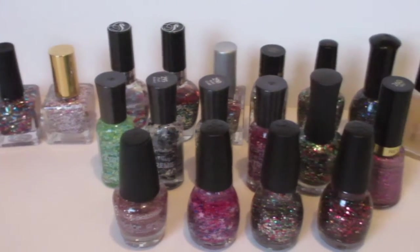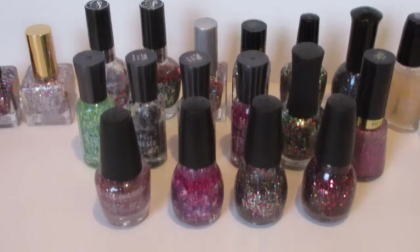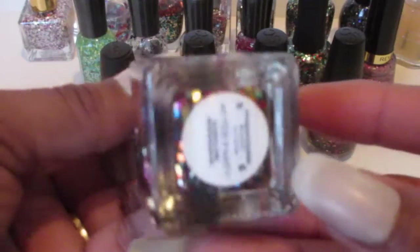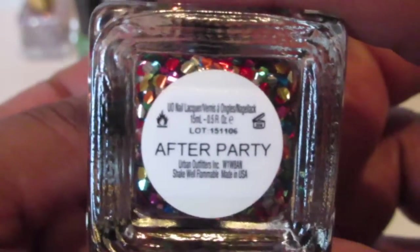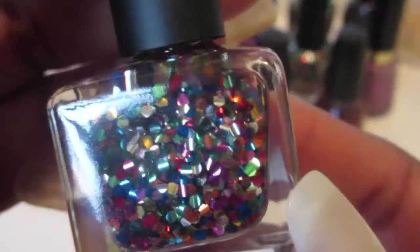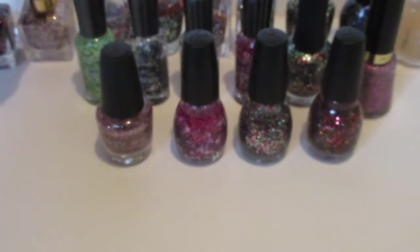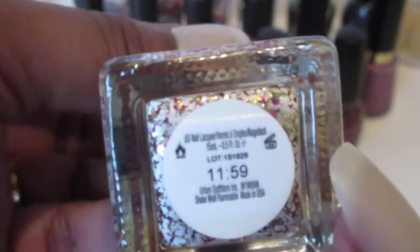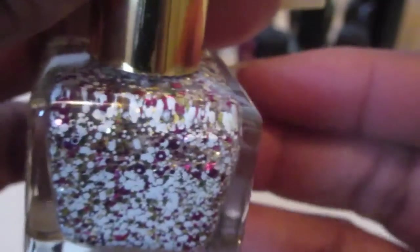Hello everyone, today I'm going to show you a collection of my glitter nail polishes. Let's start off with this pretty nice color I got from Urban Outfitters — it's called After Party. Such a pretty combination of red, yellow, green, silver, blue, orange — just name it, very nice color. This one also came from Urban Outfitters, it's called 1159, and I did a nail design with this color last year.